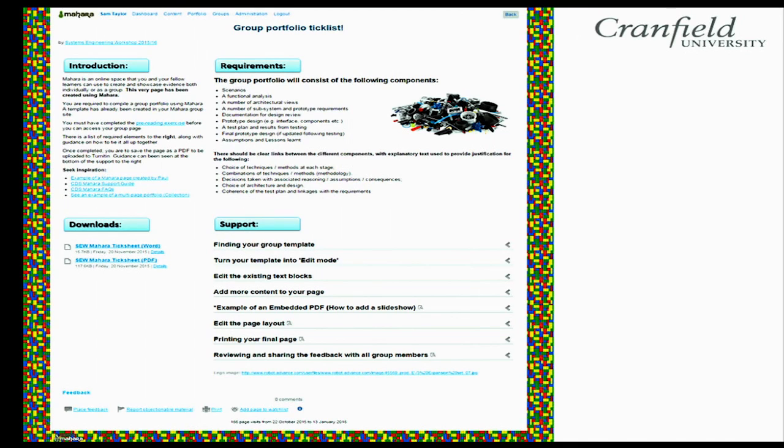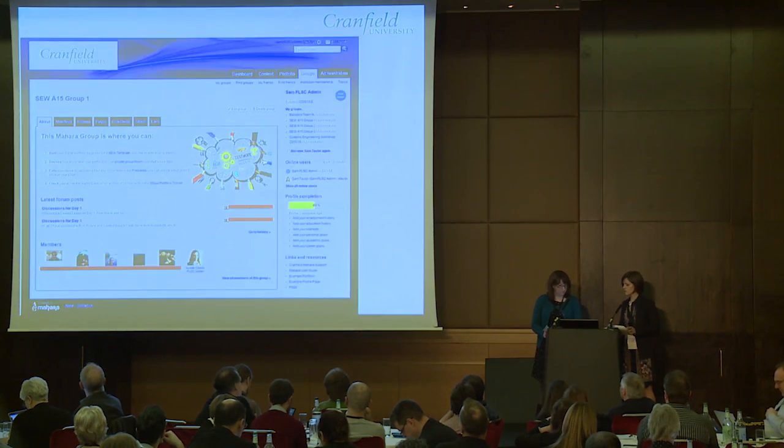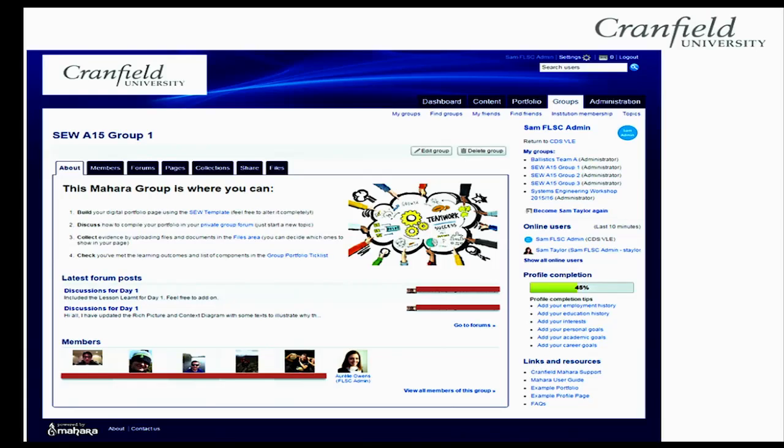This is the bespoke support page created for this module. It includes a downloadable checklist of what students need to achieve to build their portfolio, examples of live pages, steps to compiling their page with expandable sections they can dip into when needed, and instructions for how to export the Mahara portfolio as a PDF for submission.